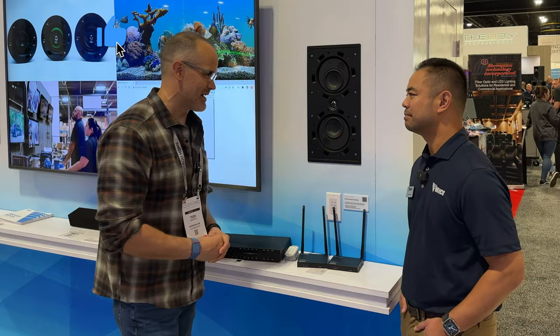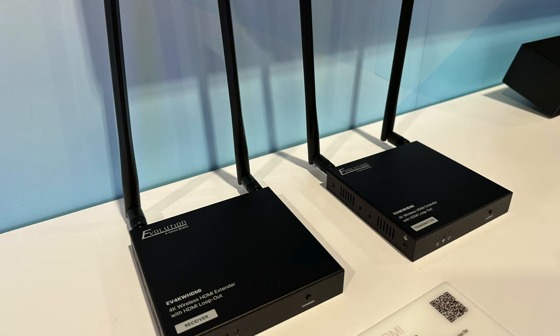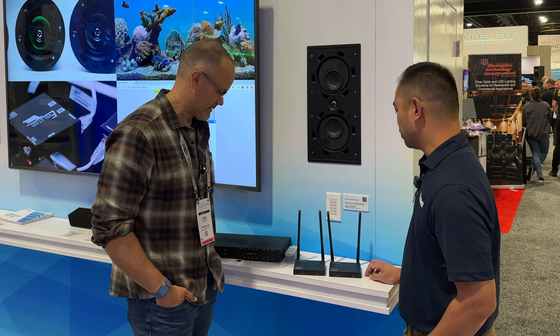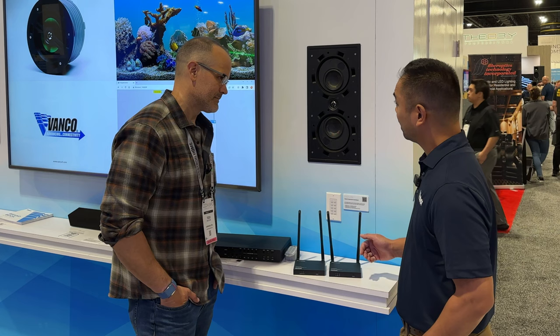Absolutely. So this is a new HDMI extender that's actually wireless. I call it our necessary evil. I'd rather run cable, but for those instances you can't run cable — let's say to a TV on the patio or a TV up on the mantel — wireless is the way to go. This is new because it will push 4K out to a TV wirelessly. Range is 164 feet, and it doesn't have to be line of sight, so it will travel through walls and ceilings as long as we're not talking about cinder block.